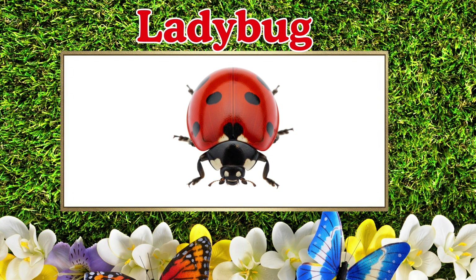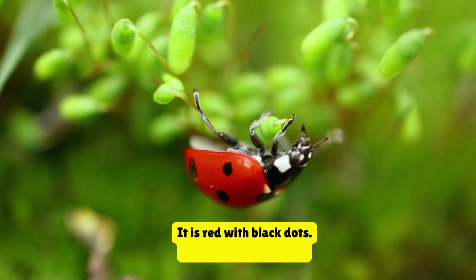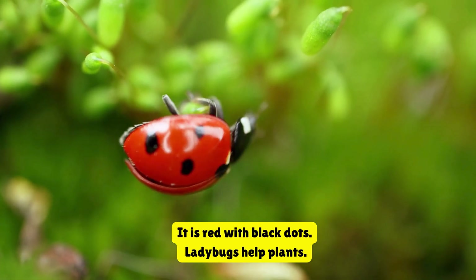Ladybug. This is a ladybug. It is red with black dots. Ladybugs help plants.